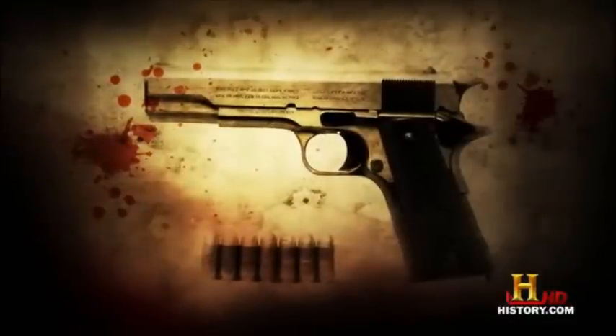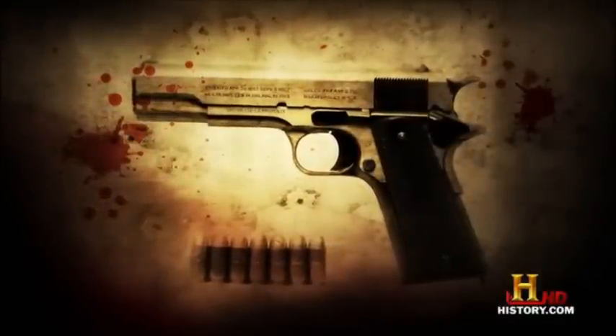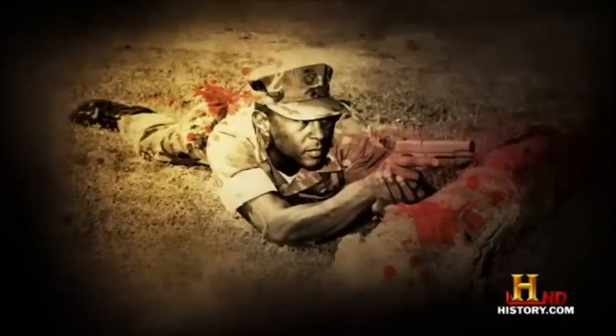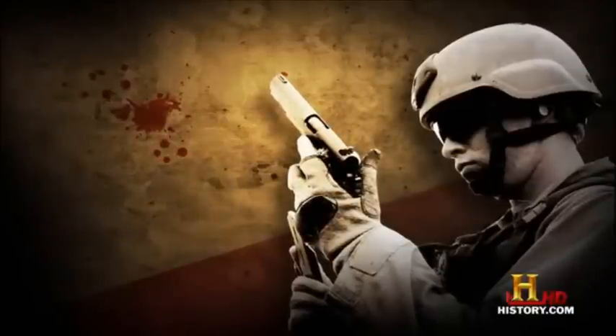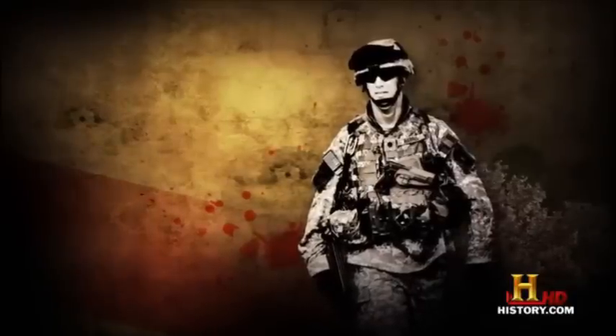It was designed by John M. Browning and became the standard issue sidearm for the United States Armed Forces from 1911 clear up to 1985, and is still carried by some U.S. forces today. And look how straight it goes through the ballistics gel.